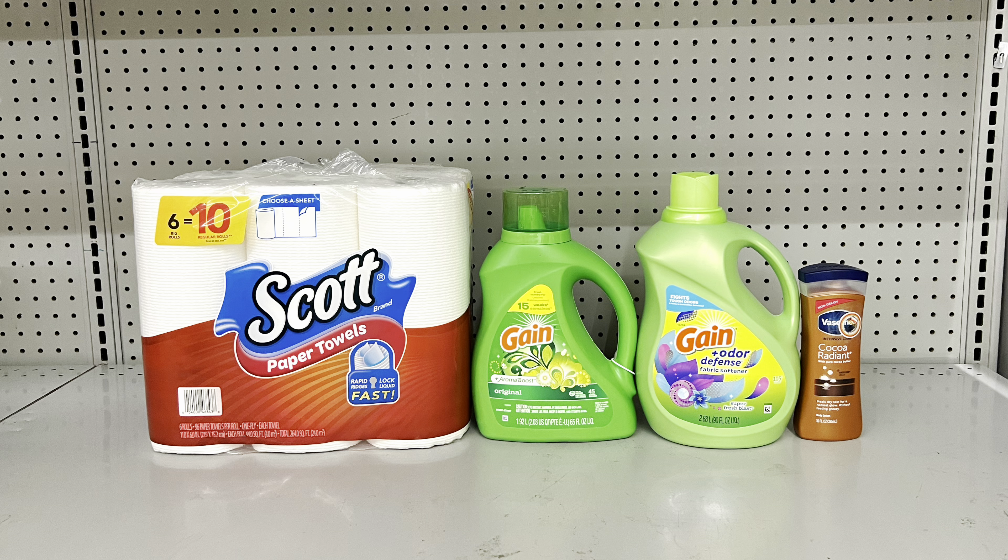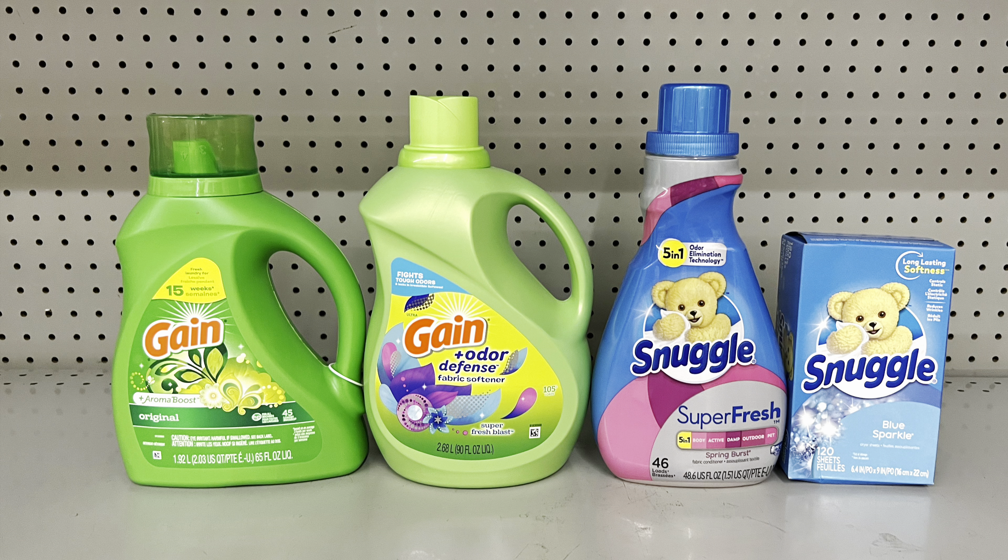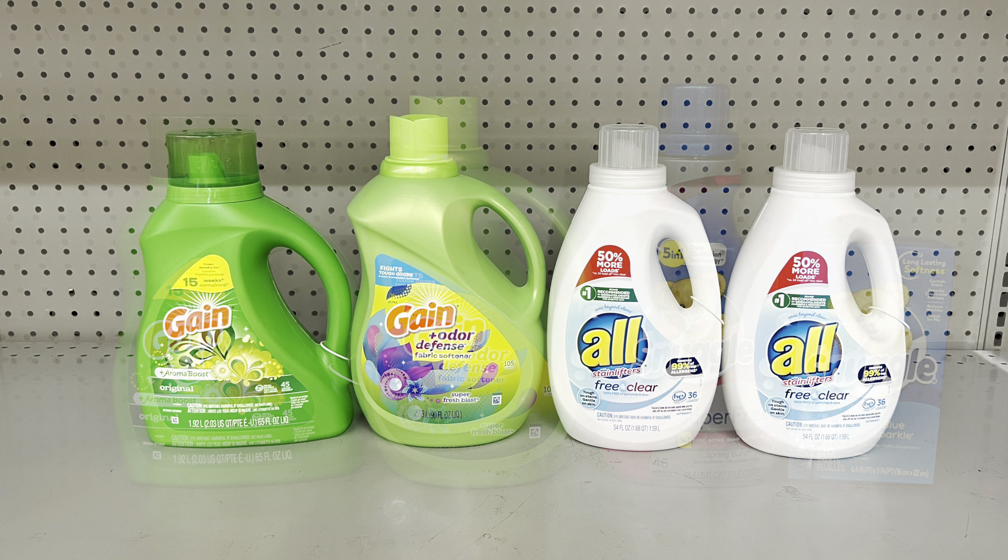You can keep the Gain products and add two Snuggle products at two for $10, clipping the two-off-two digital. I factored in one fabric softener and one dryer sheet, but you could do two dryer sheets or two fabric softeners — your call. This brings you to $25 exactly and after all coupons you pay just $14 before tax. Always make sure you're at $25 before so the $5 off $25 can come off.